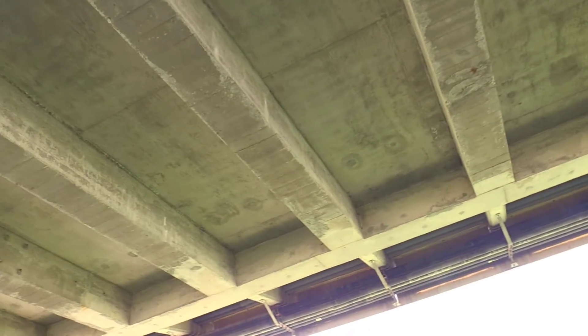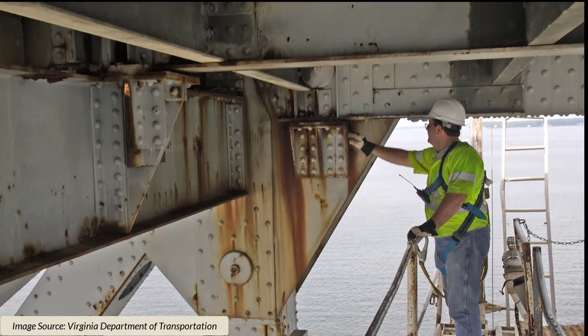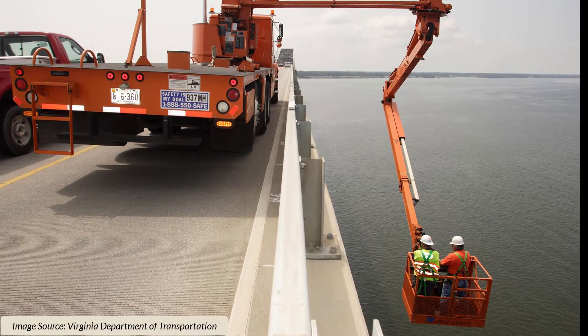Bridges all over North America are aging very rapidly. Therefore, the cost to maintain these bridges is also skyrocketing and is becoming unsustainable. Right now, bridge inspections are time-consuming, costly, and very inefficient.